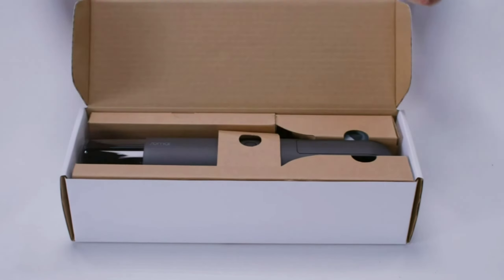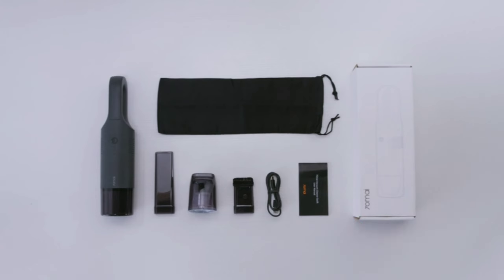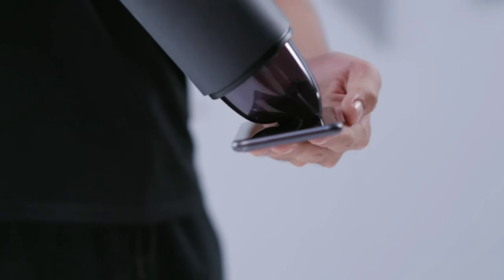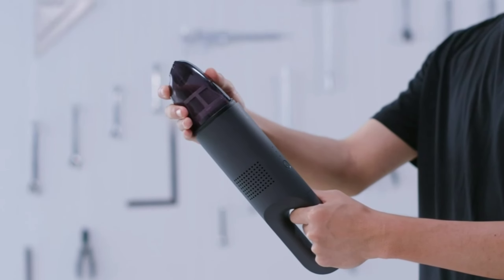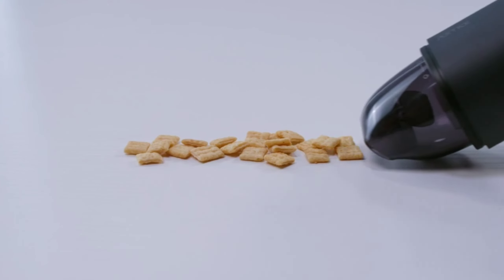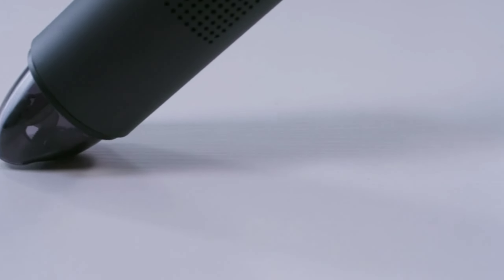Coming to our last product, which is the car vacuum cleaner. This 70mai cordless vacuum cleaner is a perfect option for use in a car. Equipped with four batteries with a total battery power of 4000 mAh, which is enough to complete a whole car cleaning without feeling the need to hurry. This vacuum cleaner is really powerful and runs up to 24 minutes on a single charge.